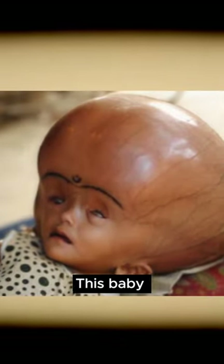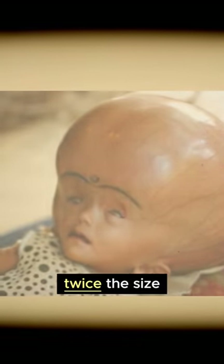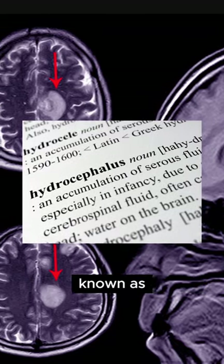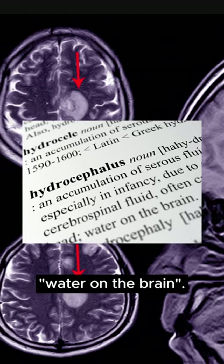Have you ever seen this picture? This baby has a head that's nearly twice the size of its body. This isn't just a quirk of nature — it's a medical condition known as hydrocephalus, often called water on the brain.